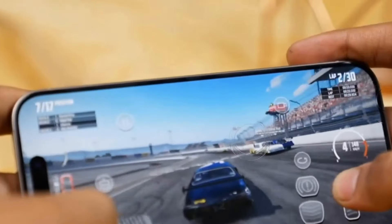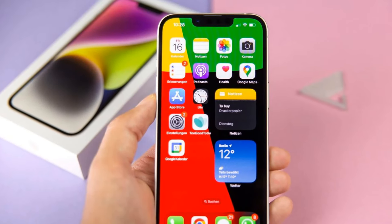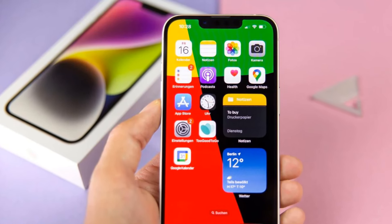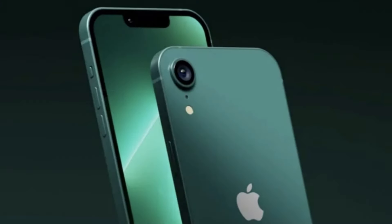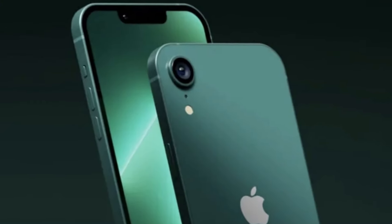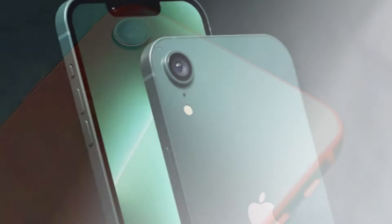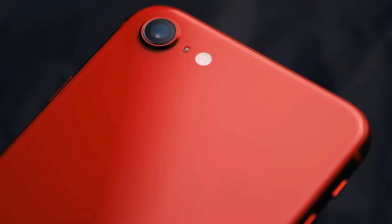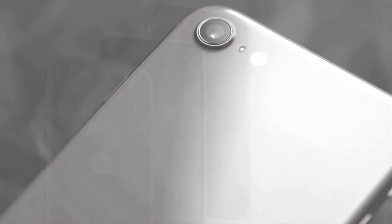Now, let's talk optics. While previous iterations of the iPhone SE boasted a single rear camera setup, speculation is ripe about significant improvements in the imaging department. Rumored to feature a whopping 48-megapixel main sensor, the iPhone SE4 promises to deliver unparalleled depth and clarity in every shot, raising the bar for budget-friendly smartphones.